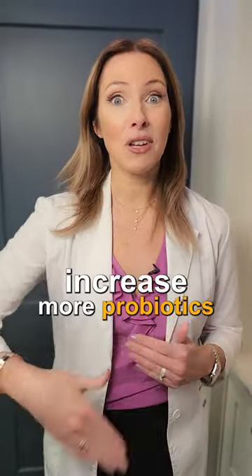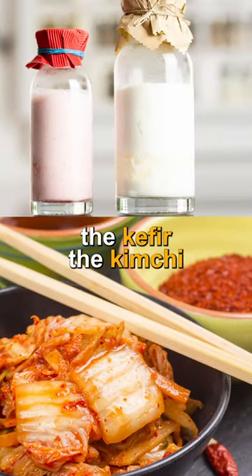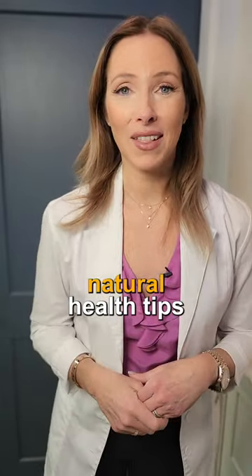And tip number five: increase more probiotics — live foods into your diet. Whether that's kefir, kimchi, or sauerkraut, it's fantastic to get those live foods to get things moving. Follow for more natural health tips.